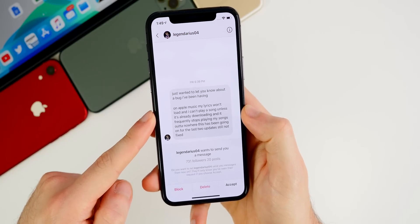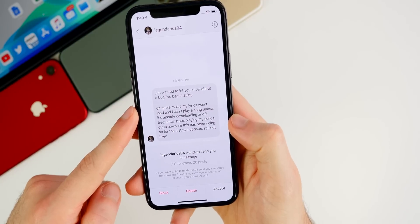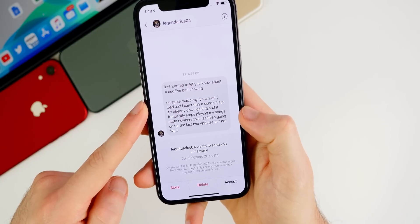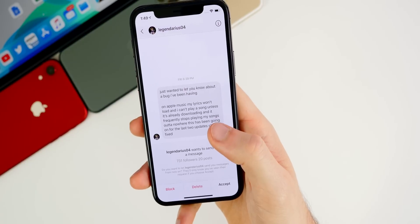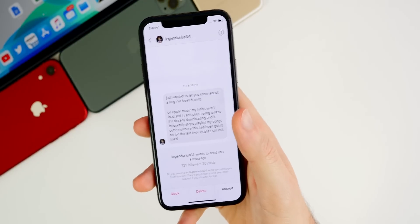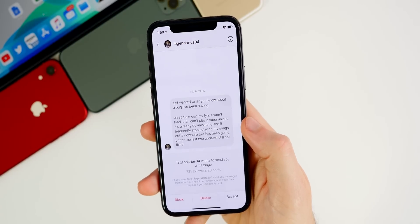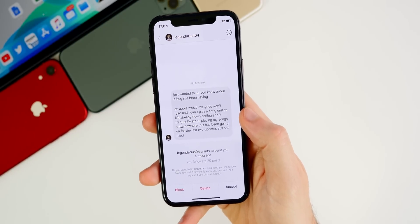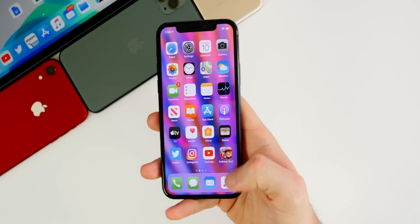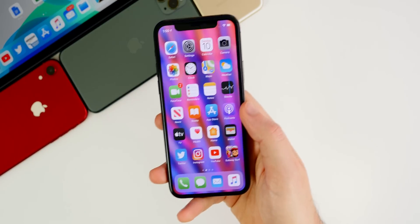I also got a DM on Instagram about an Apple Music issue — lyrics won't load, can't play a song unless it's already downloaded, and it frequently stops playing songs out of nowhere. This has been going on for the last two updates, still not fixed. That could be related to a HomePod or playing on two devices at once. But I'm not sure why it won't play unless already downloaded — maybe bad signal. Everything's been fine for me, and I use Apple Music every single day, pretty much all throughout the day.